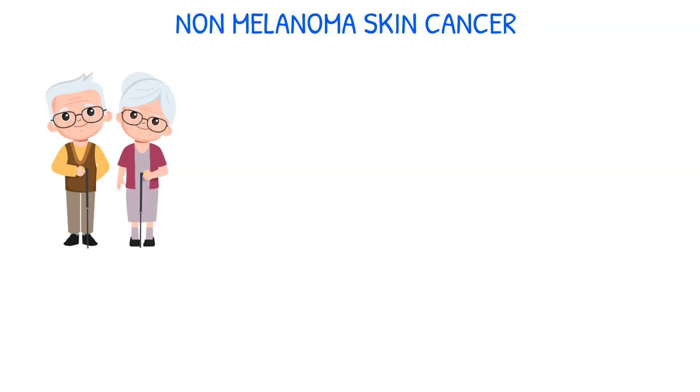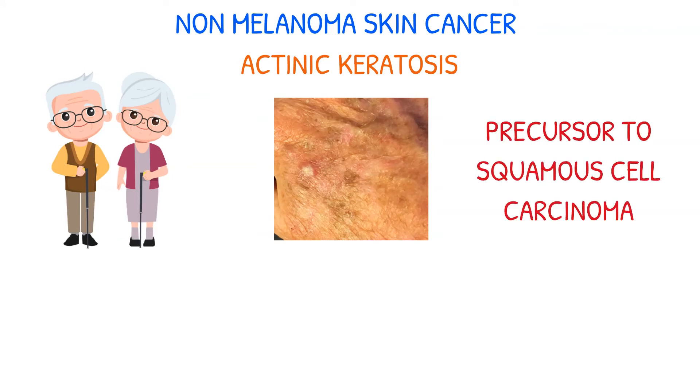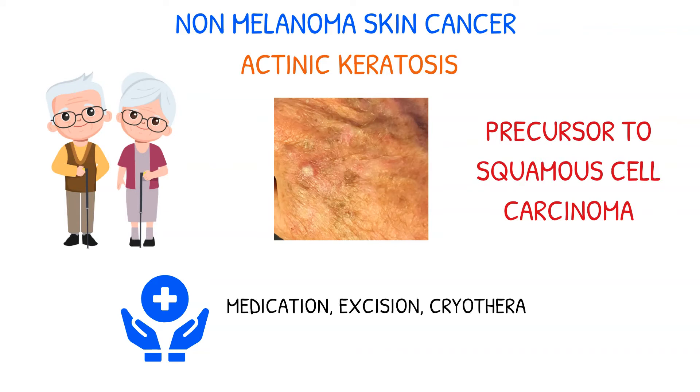Older Caucasian people frequently have actinic keratosis, a skin condition brought on by UV radiation. These lesions can be precursors to squamous cell cancer if left untreated. Medication, excision, cryotherapy, curettage, and laser therapy are all possible treatments for actinic keratosis.